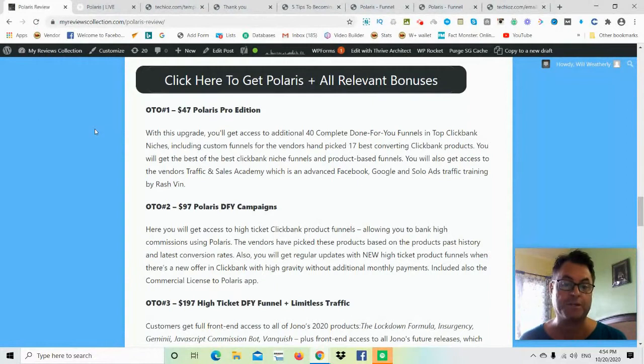You'll also get access to the vendors' Traffic and Sales Academy, which is an advanced Facebook, Google, and solo ads traffic training by Rosh Finn. Rosh Finn is well known in the internet marketing industry as a retargeting expert, and he retargets a lot of product launches. You're going to be taught by one of the best, so if you can swing it, I'd definitely encourage you to pick up OTO number one.